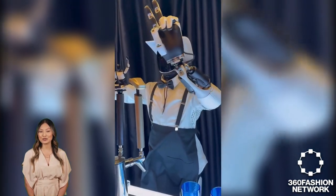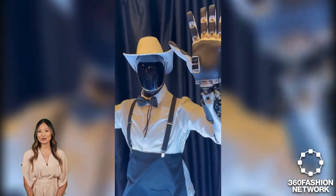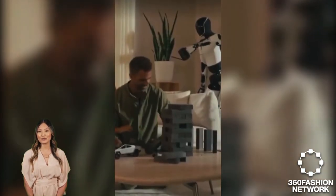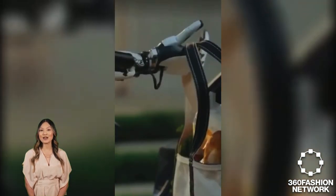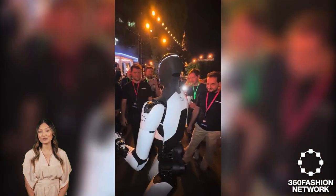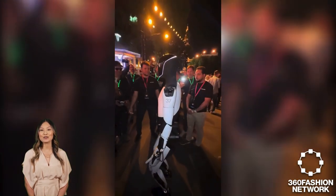Elon Musk unveiled the Tesla Optimus robot, a humanoid device designed to perform a plethora of tasks ranging from household chores to personal companionship. Featured at Warner Bros. Studios in Burbank, the robot demonstrated capabilities such as walking dogs, serving drinks, and engaging in board games, showcasing its role as an autonomous assistant. With a projected cost of $20,000 to $30,000 once mass production begins, Optimus is poised to make advanced robotics more accessible. In the fashion industry, this technology could revolutionize customer service and store operations, employing robots for tasks such as inventory management, interactive styling advice, and enhancing the shopping experience with personalized assistance.